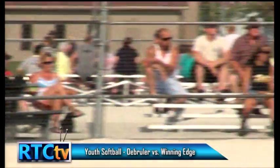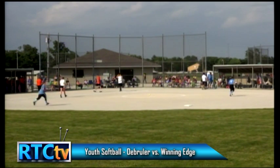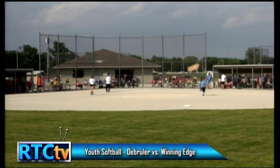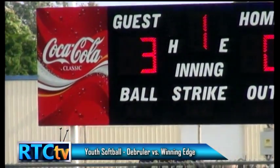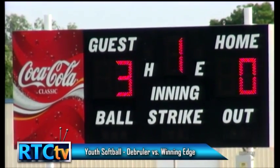That's got to be tough to see if you haven't seen that all season — especially the numbers one, two, three batters at the top of your lineup, who are supposed to be the best. We'll see how the middle to bottom handles them next inning. We will be heading to the top of the second inning — Winning Edge will be grabbing their bats. You're watching Rochester Youth Girls Softball on RTC TV.